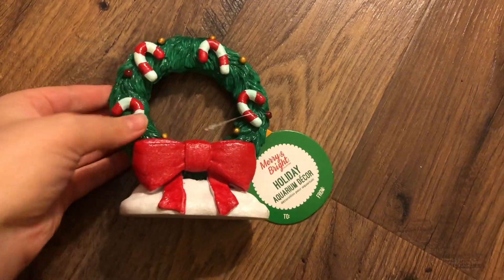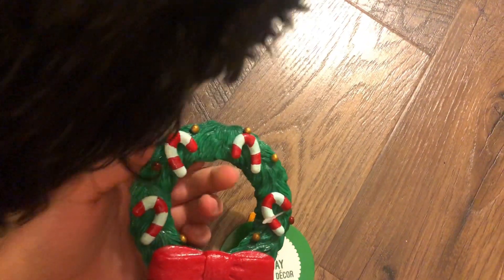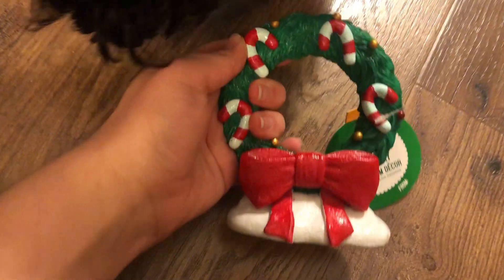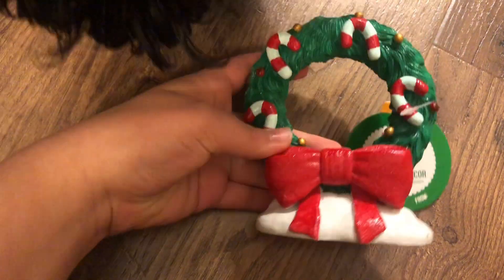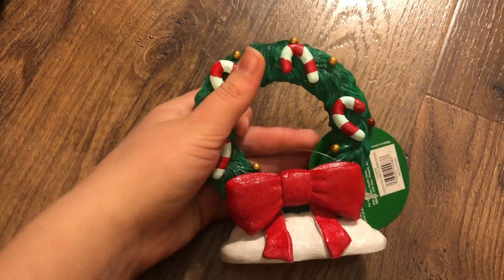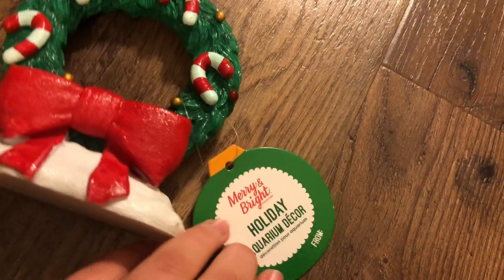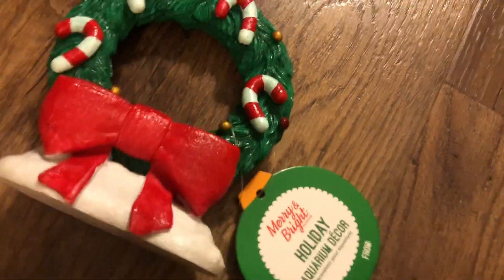Next up we have a cute little Christmas wreath fish tank decor piece. It's a little swim-through so Mellow can swim right through it, and it'll just provide some extra enrichment and decor to the tank. I'm also going to do kind of a Christmassy themed fish tank for Mellow, so I thought this was really cute to add.